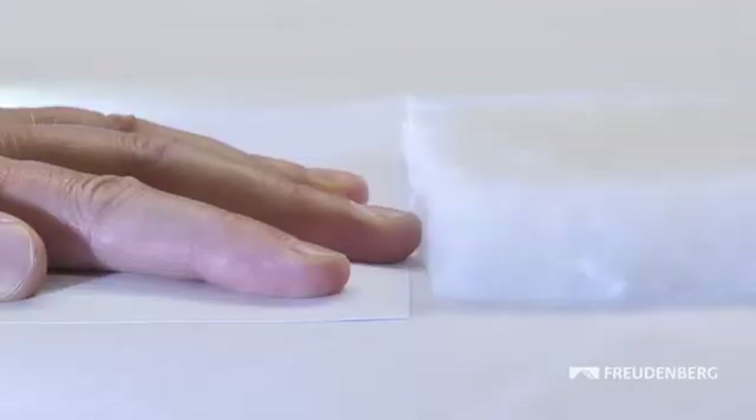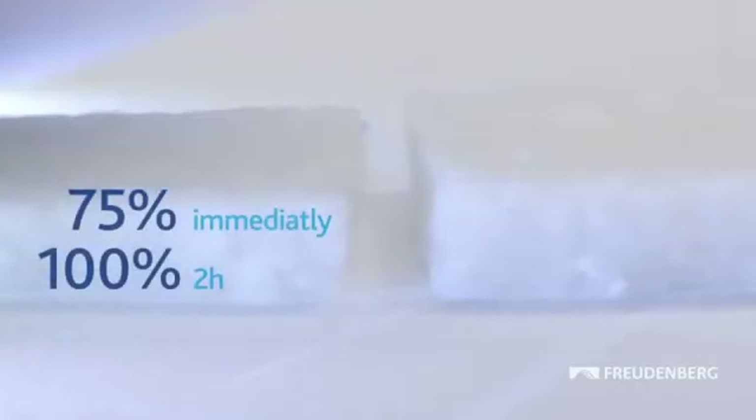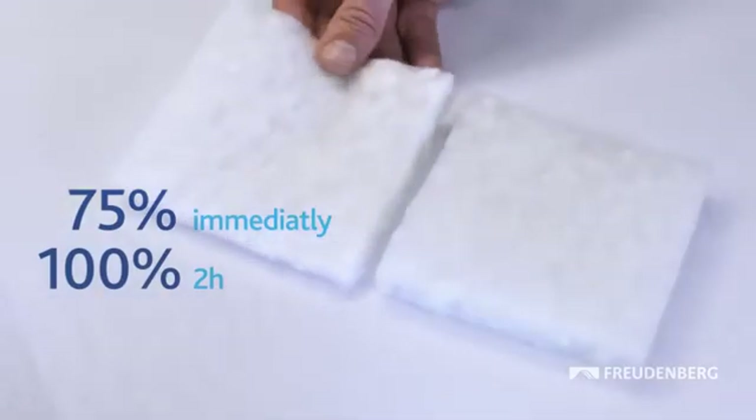After manufacture, the material is vacuum packed to save space, and then it is sent out. Once unpacked, it can quickly be used in production, saving time and money.